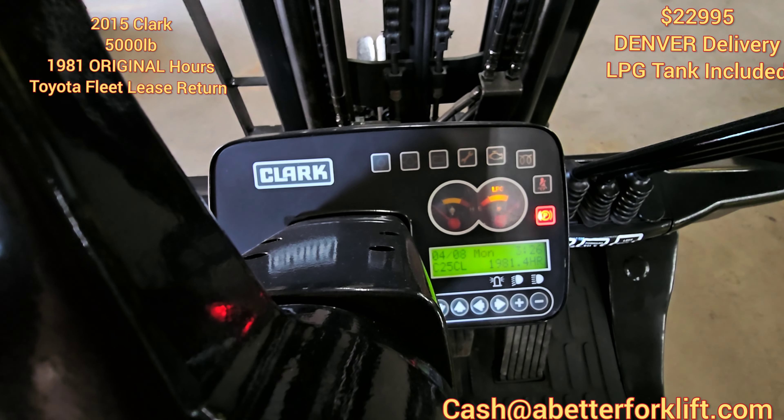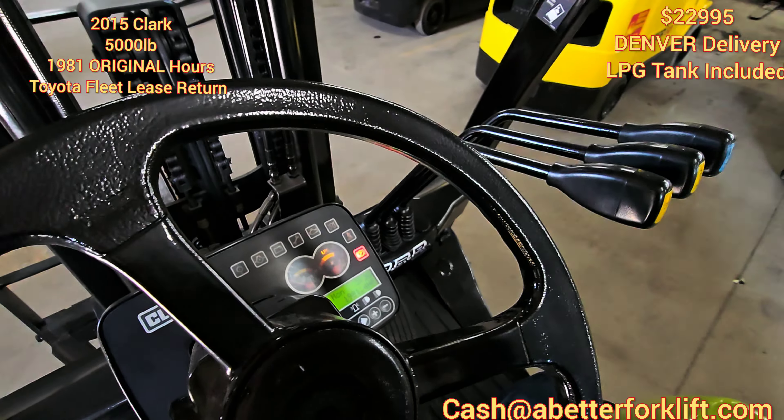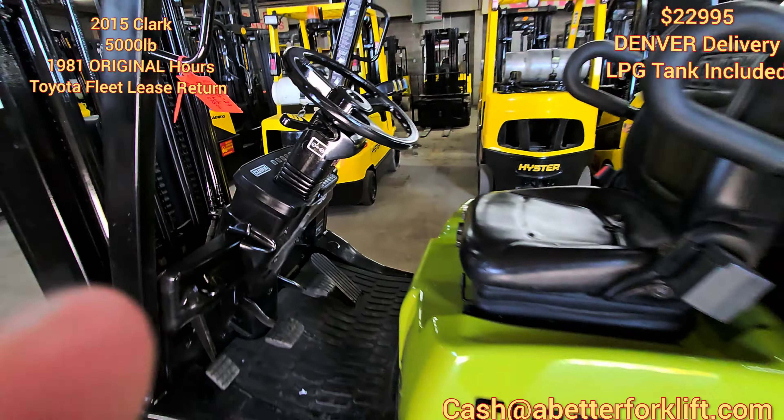You can see there — under 2,000 hours. You're not gonna find a nicer forklift.